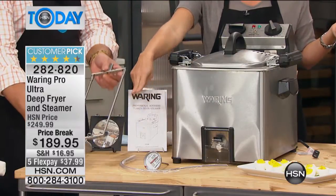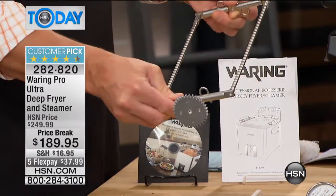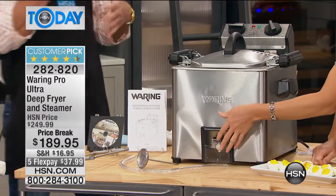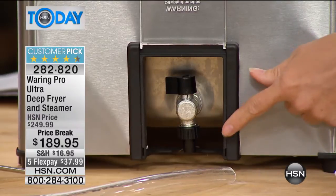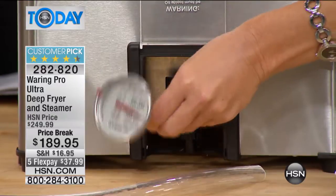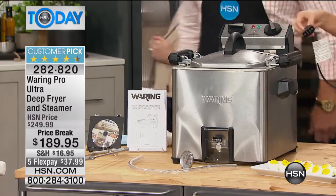You get your rotisserie spit — it goes right on the top. Put your turkey or chicken on there and put the little caps on the end, lock it in. There's a little wheel — that's actually your gear — and that's why the turkey spins around inside the oil. It allows you to not have to completely submerge the bird, which is actually a healthier, flash-frying method. You're also getting the spout — this is what makes Waring Pro heads and shoulders above other brands. You use the tube to drain the oil so nobody has to lift any oil. It comes with a great meat thermometer and a breakaway cord as a safety feature.